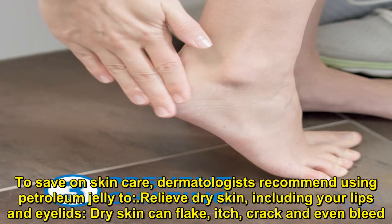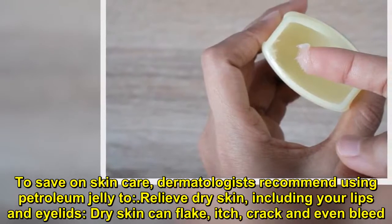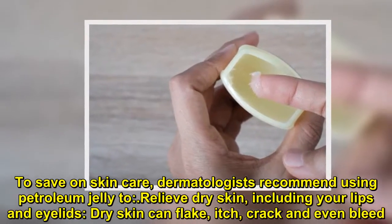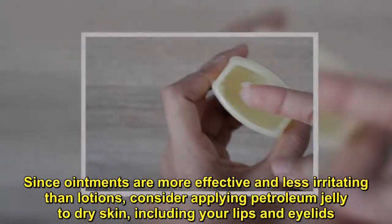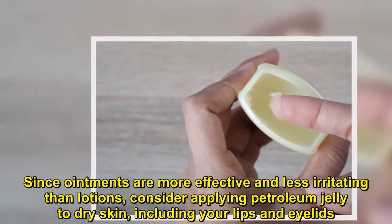Relieve dry skin, including your lips and eyelids. Dry skin can flake, itch, crack, and even bleed. Since ointments are more effective and less irritating than lotions, consider applying petroleum jelly for dry skin, including your lips and eyelids.